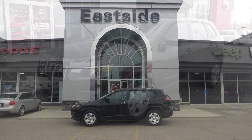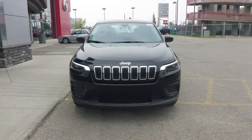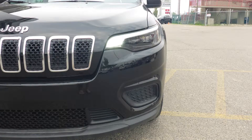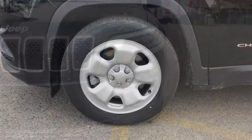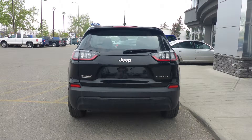Hi Michael, this 2019 Jeep Cherokee Sport comes equipped with a 2.4 liter engine and automatic transmission. It features power heated manual folding side mirrors, LED headlamps, 17 inch steel wheels, and a diamond black exterior.